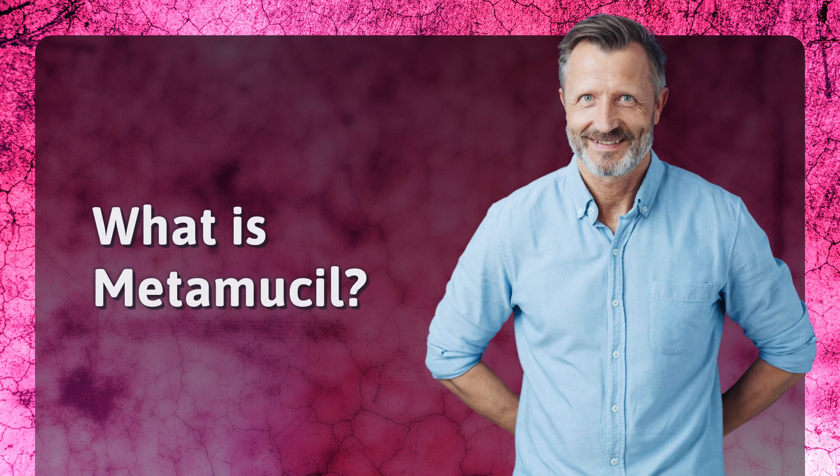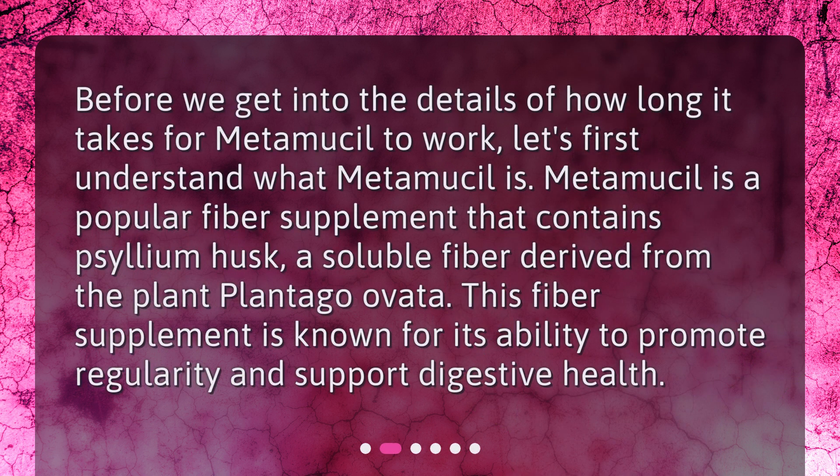What is Metamucil? Before we get into the details of how long it takes for Metamucil to work, let's first understand what Metamucil is. Metamucil is a popular fiber supplement that contains psyllium husk, a soluble fiber derived from the plant Plantago ovata. This fiber supplement is known for its ability to promote regularity and support digestive health.